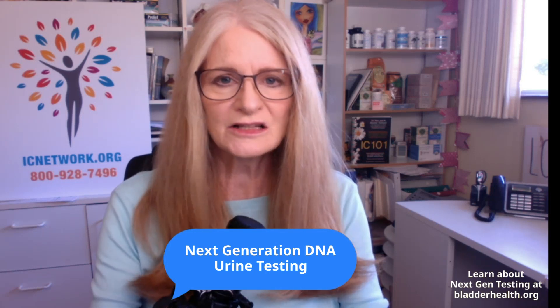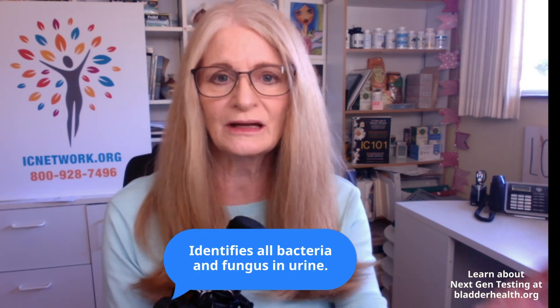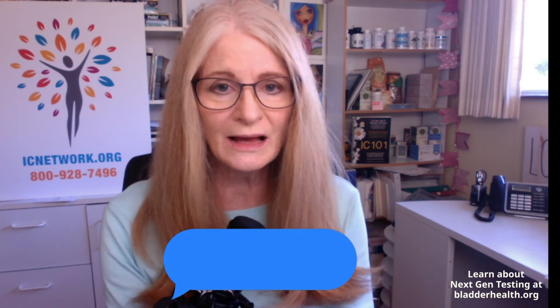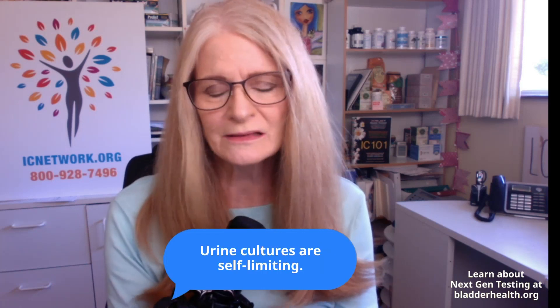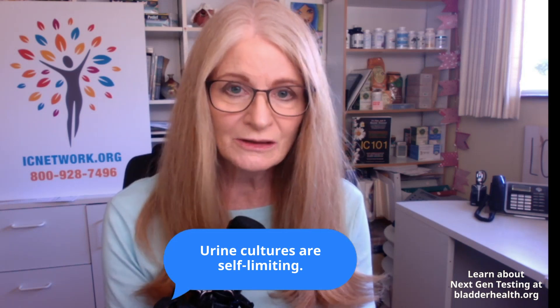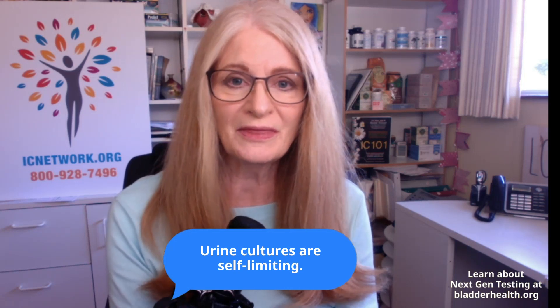The advantage of this type of test is it will identify everything — good bacteria, bad bacteria, and most importantly, fungus. In contrast, a urine culture is quite self-limiting because it will only grow out the bacteria that eat the culture medium that they provide.